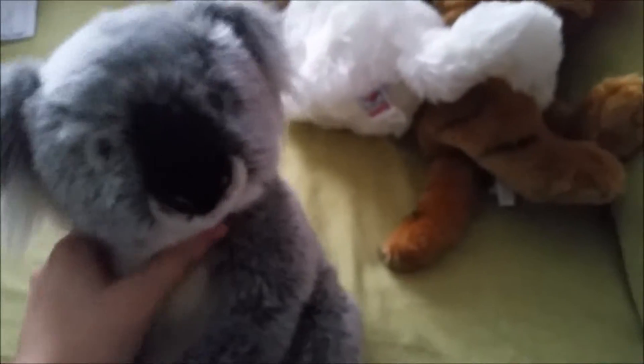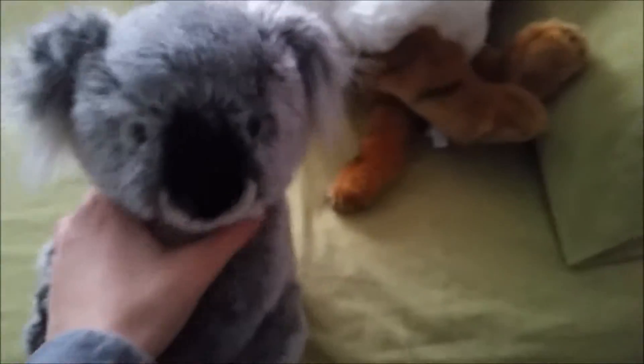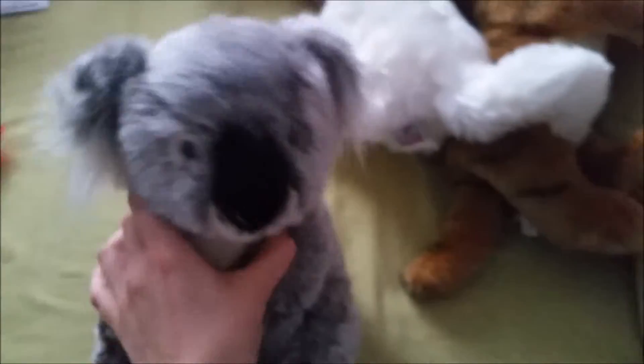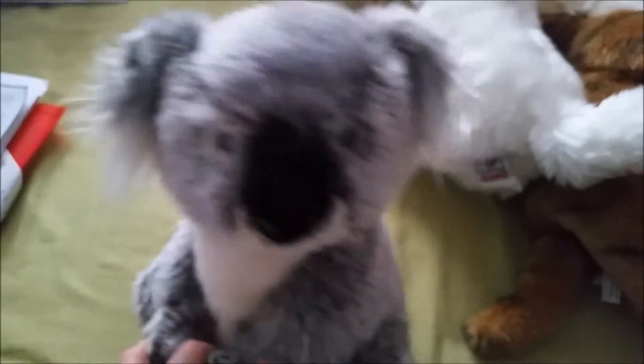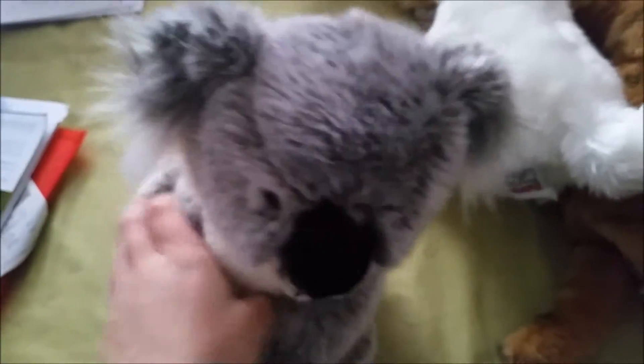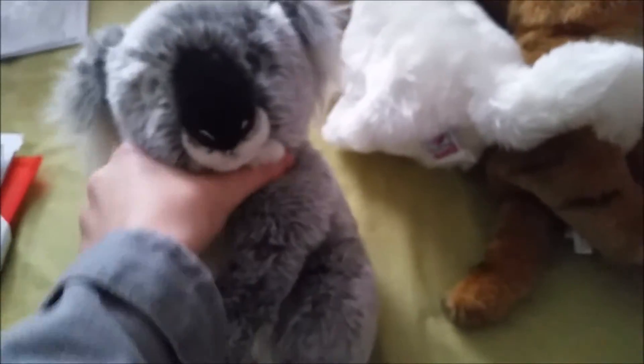Hey guys, it's Grey Michaelkinscat here and today I'm with Keith, my Webkinz Signature Koala, and I have a pile of Webkinz here that I got recently which I have yet to put in a video, so I'm doing that now. They don't all have names yet, so as before I will leave their names in the description. I bought all of them with my own money, so let's get started.